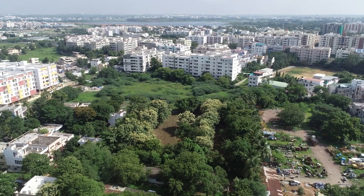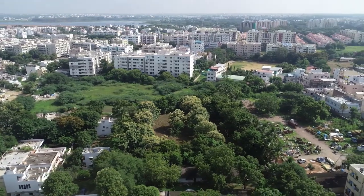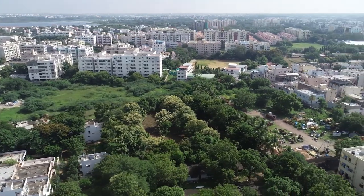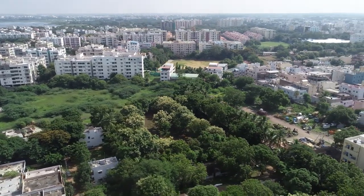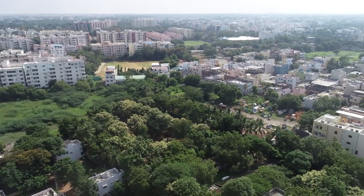neem, chiku, mango, and so on. When we took over this site we were happy to find a lot of trees and a lot of green cover. We were very excited to build a project around it. At the same time we didn't want to cut any trees, so what we did is transplant these trees to one area of the project which can be enjoyed by residents throughout their lifetime after purchasing a home here.